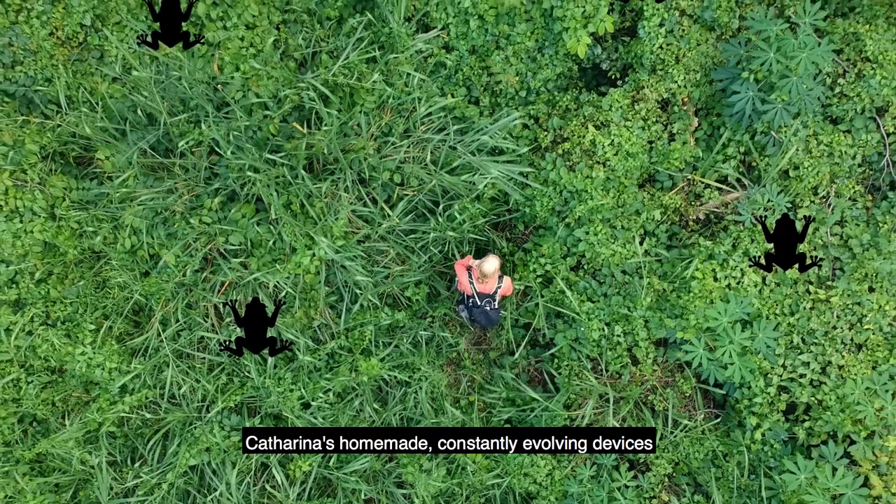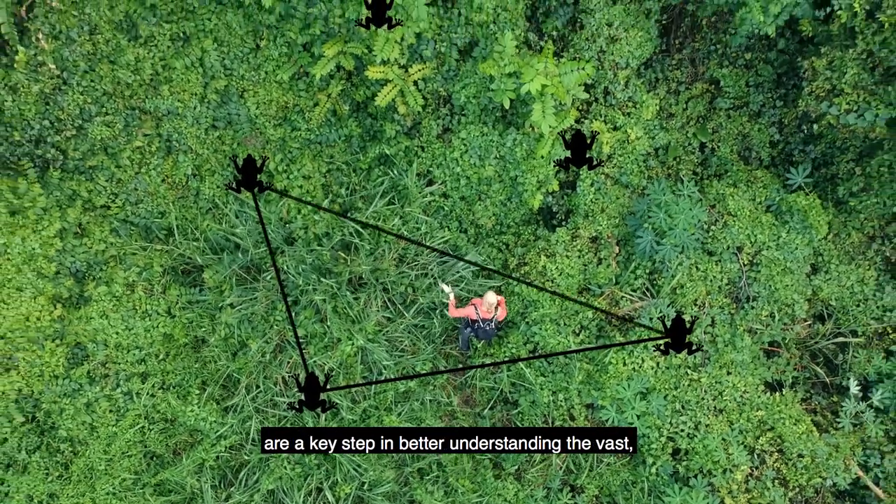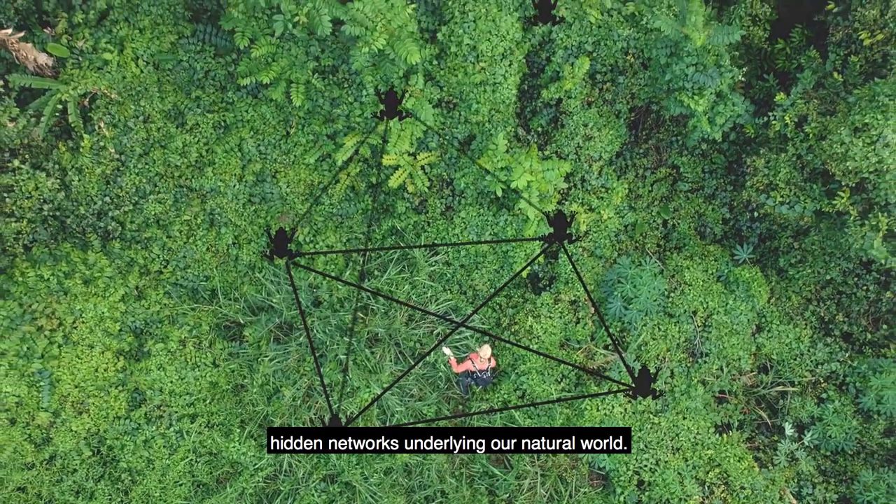Katrina's homemade, constantly evolving devices are a key step in better understanding the vast hidden networks underlying our natural world.